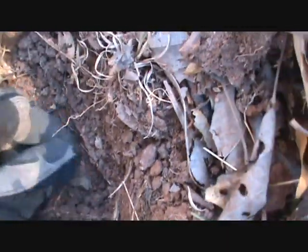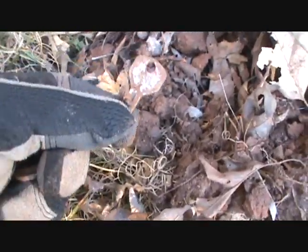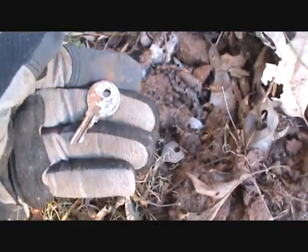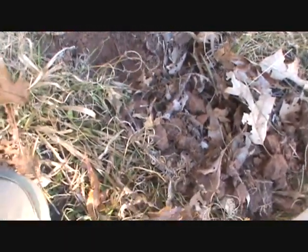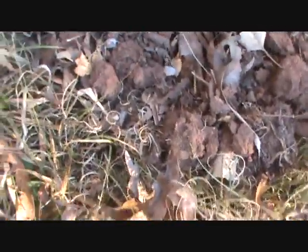I thought it was a silver coin because I could see the edge sticking out of the hole, but it looks like there are a few keys in the same hole. There's one, and one over there — silver-plated keys. Let me make sure that's all. Maybe something else in there, maybe a nail. But cool — two keys in the same hole.